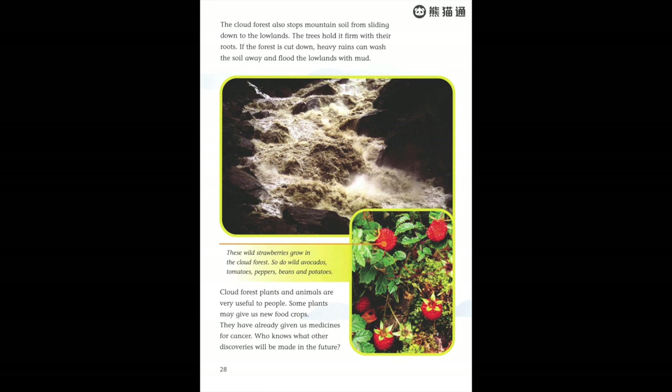Cloud forest plants and animals are very useful to people. Some plants may give us new food crops — they have already given us medicines for cancer. Who knows what other discoveries will be made in the future?